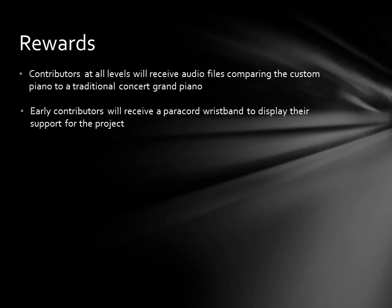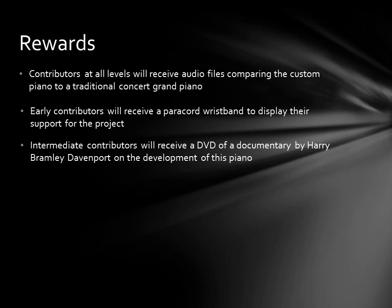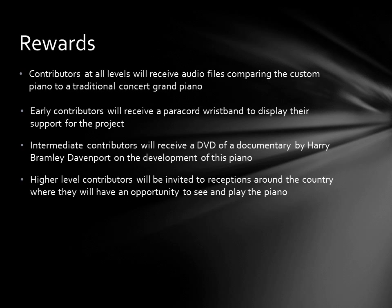Intermediate contributors will also receive a DVD of a documentary by Harry Bramley Davenport on the development of the evolutionary piano. I am planning on moving the piano to multiple shops around the country and holding receptions for higher level contributors where they will have an opportunity to see and play the piano firsthand. At the end of this tour, the piano will be offered for sale to fund the next round of production.